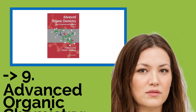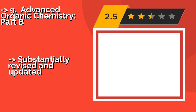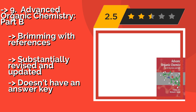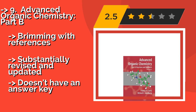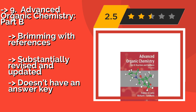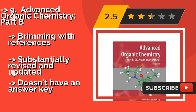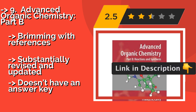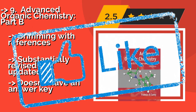The ninth one is Advanced Organic Chemistry, Part B. It's not for the faint of heart, but if you're up to it, Advanced Organic Chemistry Part B, about $57, is an established classic that will furnish the proficient chemist with plenty of information. Despite being a component in a series, it's perfectly capable of standing on its own, brimming with references, substantially revised and updated, but doesn't have an answer key.